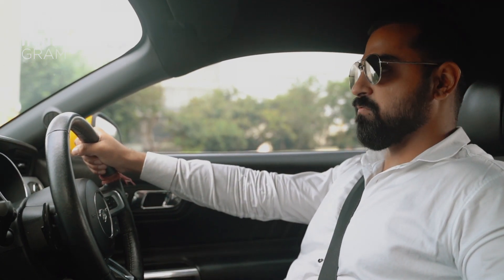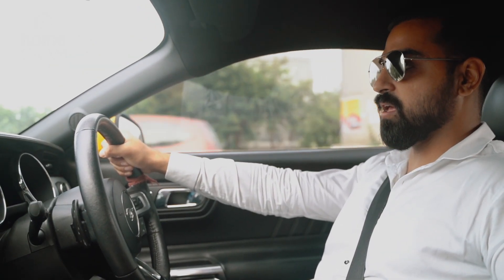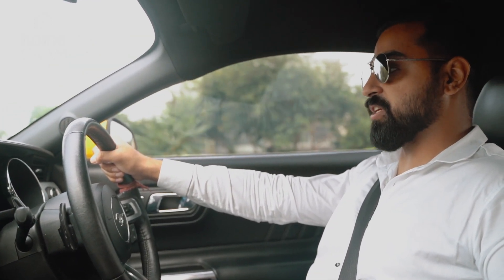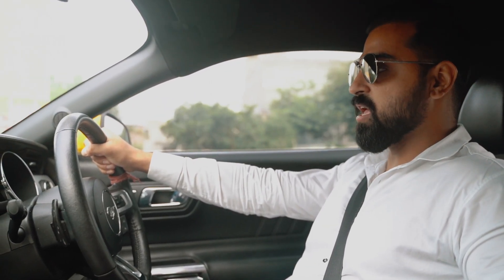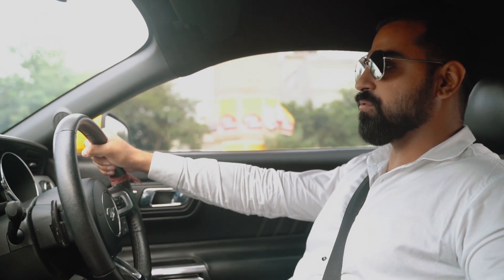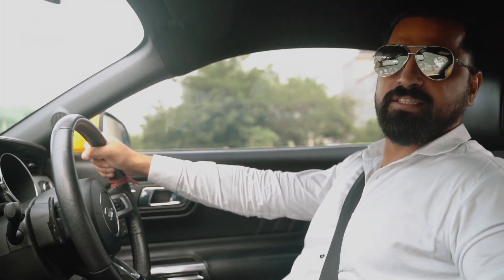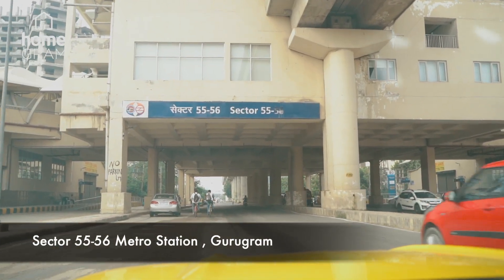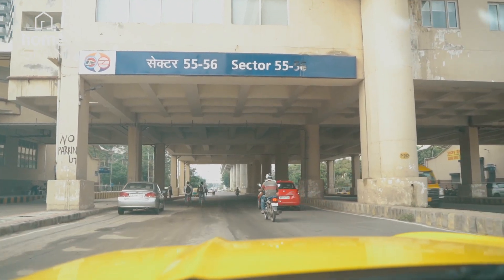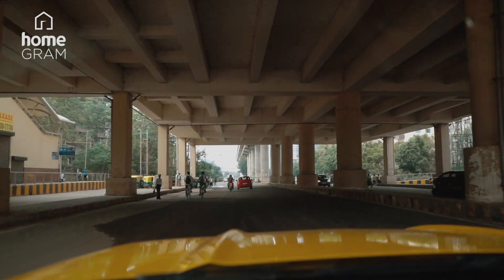We are on Golf Course Road, known for premium residencies and one of the most expensive streets in India, also registered in Asia. Right now I am heading towards Golf Course Extension Road, taking you on a drive-thru to our site, Smart Vault 61. In front of me you can see sector 55-56 metro station — we are hardly five minutes away from it.